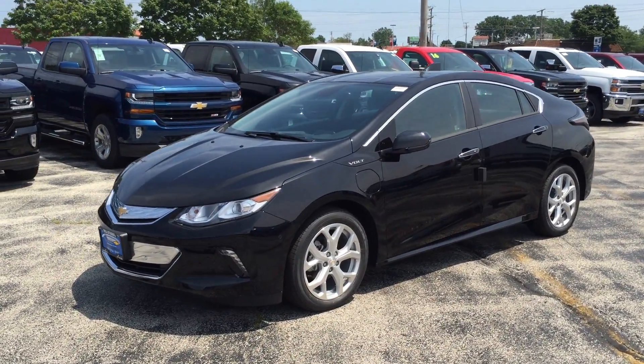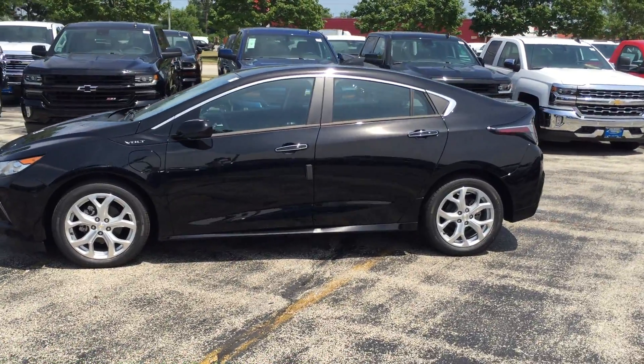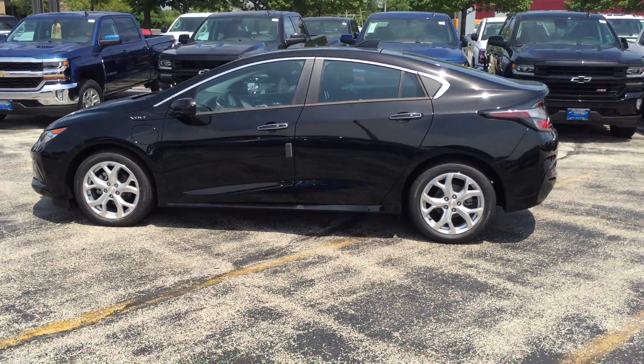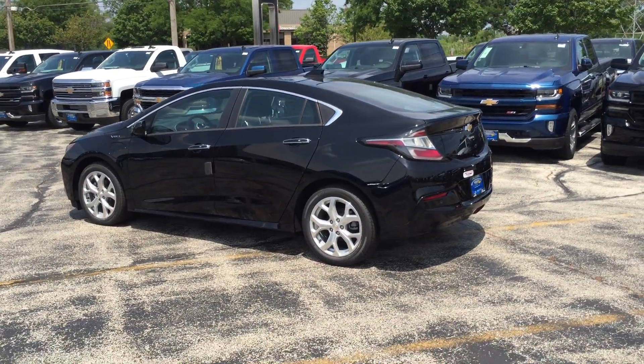2017 Chevy Volt Premier for sale at Bill Stasek Chevrolet in Wheeling, serving Palatine, Mount Prospect, Buffalo Grove, Arlington Heights, Prospect Heights, Rolling Meadows, and all of the northwest suburbs.